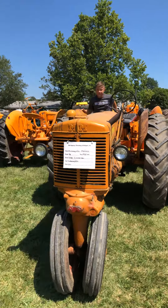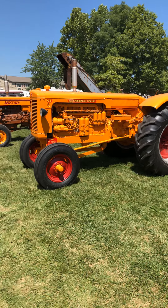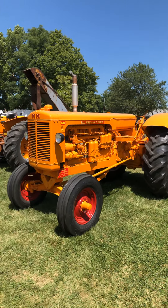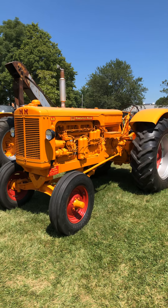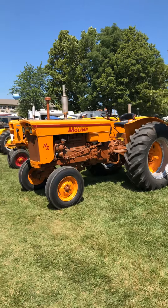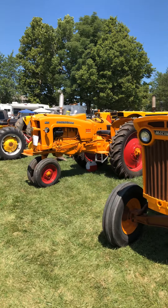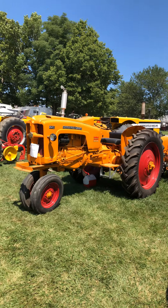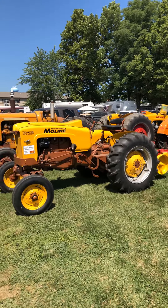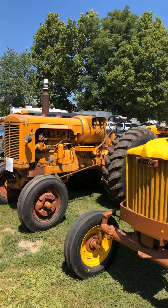Another nice-looking old original-looking ZA. My definite bucket list tractor — big G diesel. Very nice-looking M5 standard. Pretty slick-looking little 445. Jetstar II with a mounted plow. GBLP.